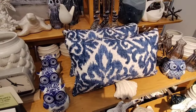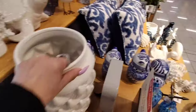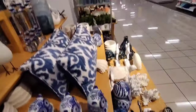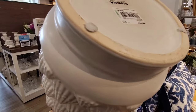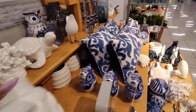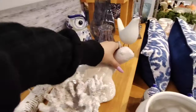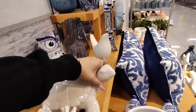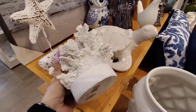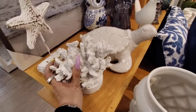We also have this big vase which is going to be $34.99. Then we have the turtle at $29.99. We also have the coral, and that's going to be $12.99.